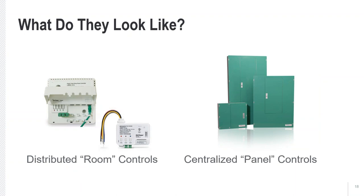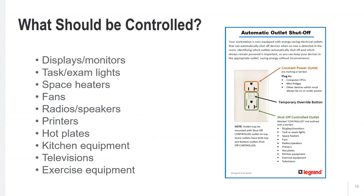There may also be hidden devices such as distributed room controllers that do plug load power control, as well as centralized panels in electrical rooms with relays or contactors that make and break power to loads in the circuits. We're trying to control loads that don't need to be left on when people are not there — displays, monitors, task and exam lights, space heaters, fans, and other electrical loads that only need to be on when occupants are present.